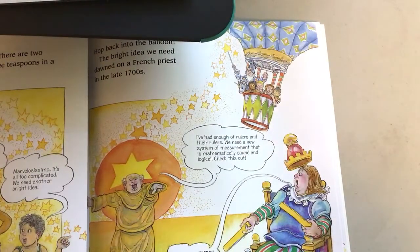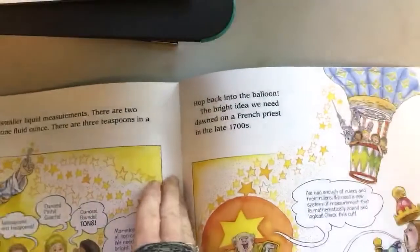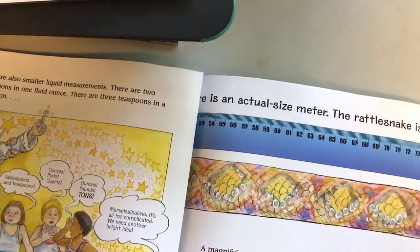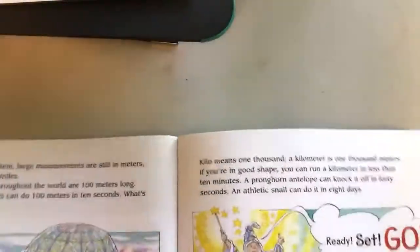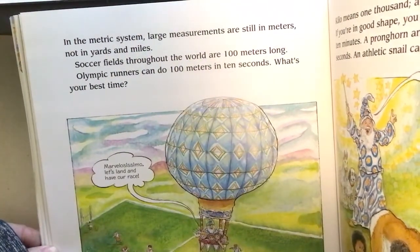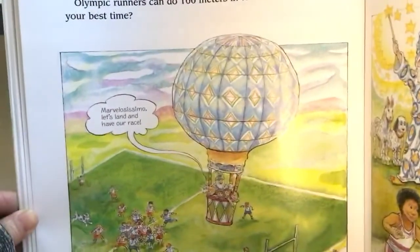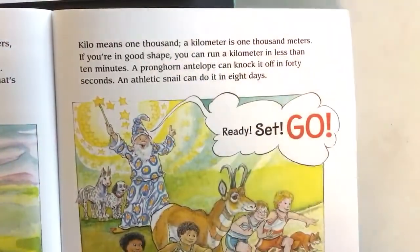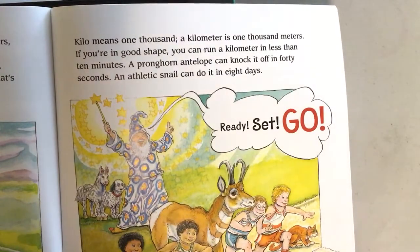The bright idea dawned on a French priest in the late 1700s: 'I've had enough of rulers and their rulers — we need a new system of measurement that is mathematically sound and logical. Never, never feet again!' In the metric system, large measurements are still in meters, not yards and miles. Soccer fields throughout the world are 100 meters long, and Olympic runners can do 100 meters in about 10 seconds. 'Kilo' means 1,000, so a kilometer is 1,000 meters. A pronghorn antelope can run a kilometer in 40 seconds; an athletic snail might take eight days.